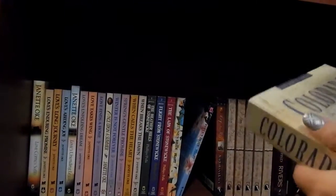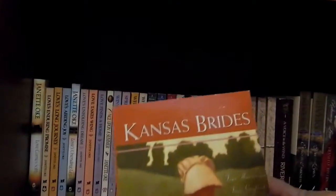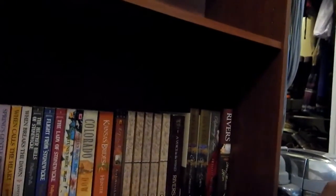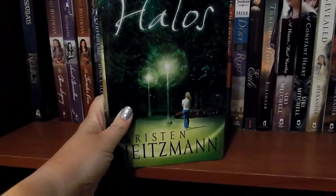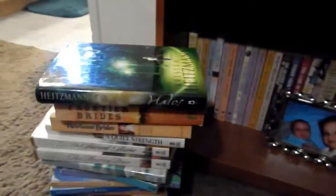'Heirloom Brides' — I've read it, I don't think I'll read it again. 'Colorado' — I have not read this one so I'll keep it. 'Kansas Brides' — I'm pretty sure I haven't read this one either, but I have read this one so I'm going to declutter it. For somebody who loves books to declutter this much is pretty awesome. I'm just telling myself if I'm not going to read it a second time, I should not keep it. I'm going to declutter this one and that one too. Aren't you guys proud of me?